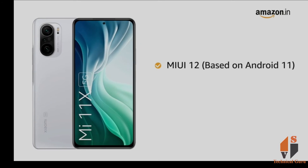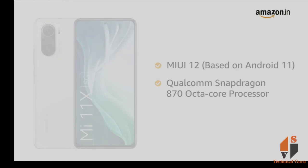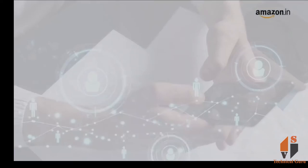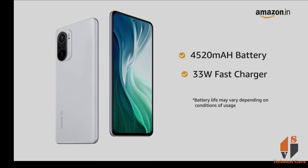Powered by MIUI 12 based on Android 11 with a Qualcomm Snapdragon 870 octa-core processor, the phone makes downloading and browsing very smooth. Mi 11X comes with a 4520mAh battery with a 33W fast charger.